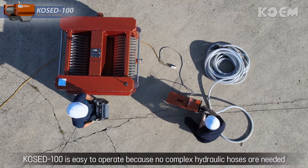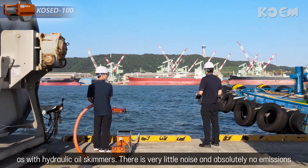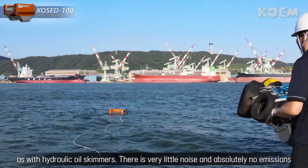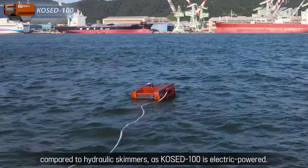COCD100 is easy to operate because no complex hydraulic hoses are needed as with hydraulic oil skimmers. There is very little noise and absolutely no emissions compared to hydraulic skimmers, as COCD100 is electric-powered.